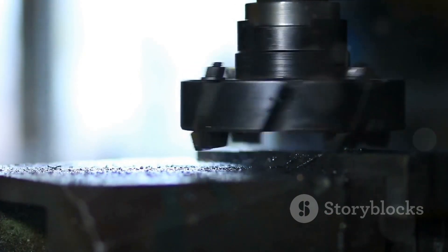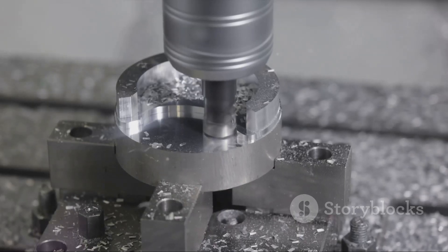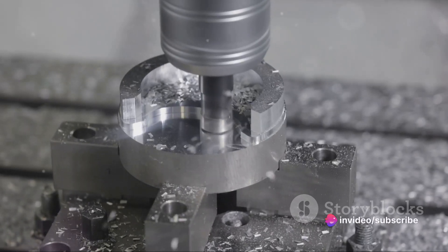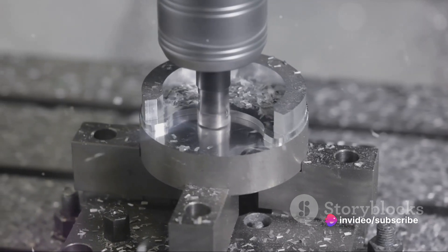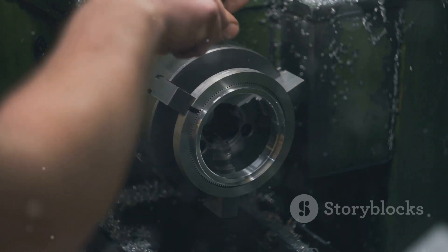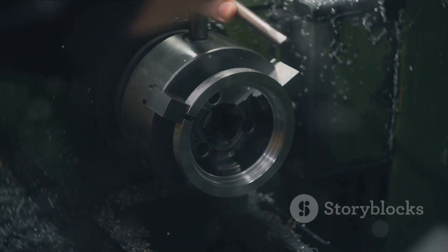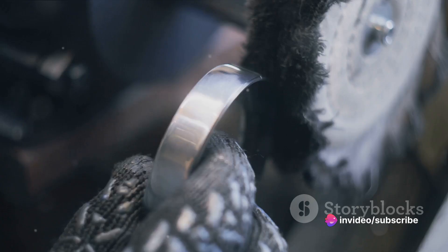The first step in the transformation process is cutting these long rods into smaller pieces, referred to as blanks. This process, known as blanking, is executed with high precision. The length of the blanks is determined by the size of the screw to be made. So whether you're creating a tiny screw for a pair of glasses, or a large one for a construction project, it all starts with a blank of the right size.